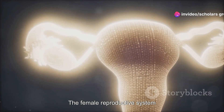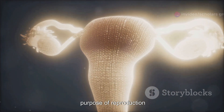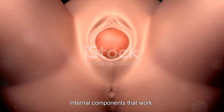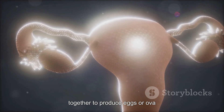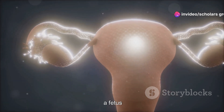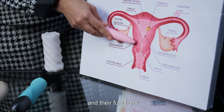The female reproductive system is a complex network of organs and structures designed for the purpose of reproduction. It includes both external and internal components that work together to produce eggs or ova, facilitate fertilization, and support the development of a fetus. Here's a comprehensive note on the female reproductive organs and their functions.